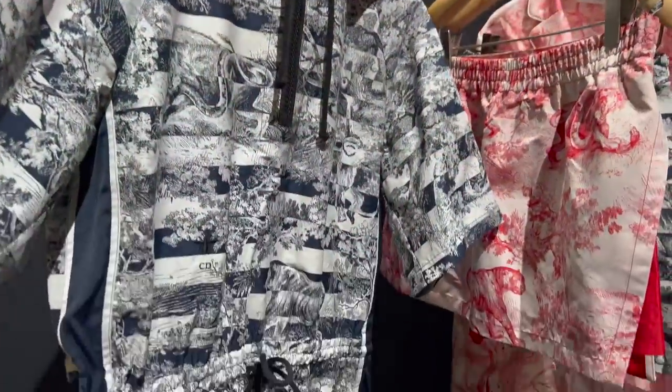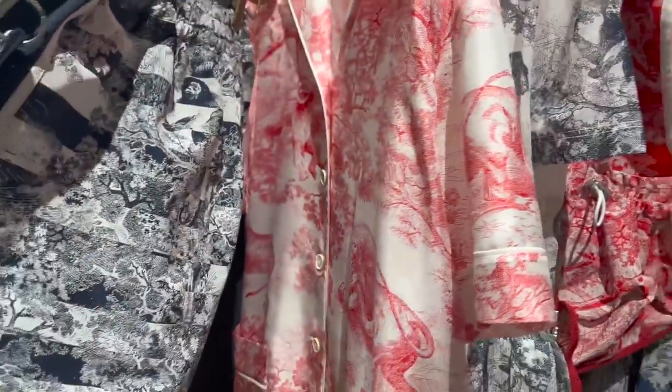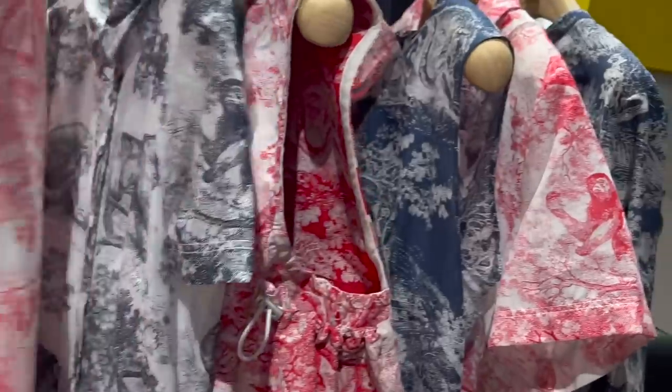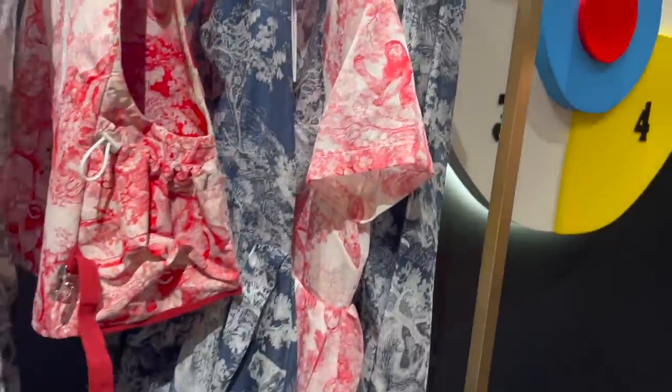So here is the Toile de Jouy in stripe. I love Toile de Jouy, you guys know that. This dress is beautiful, very very classic.